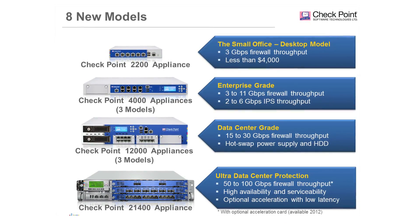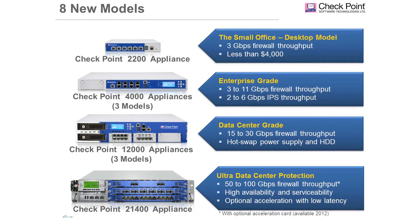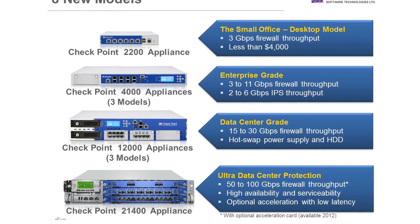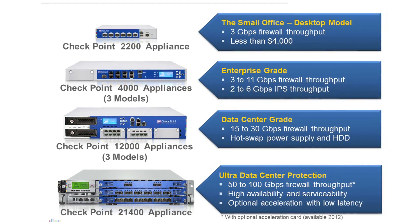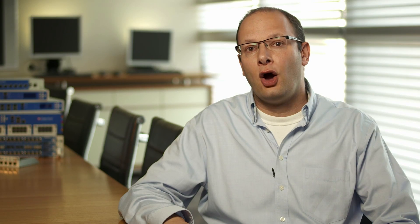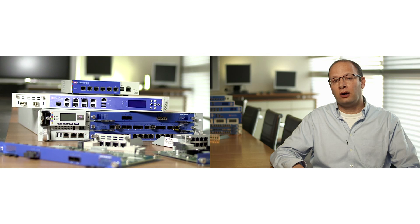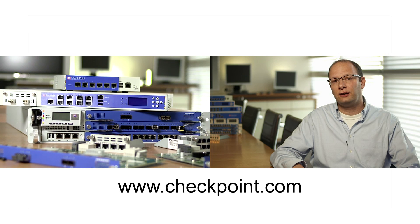As you can see, the new line of Checkpoint appliances provides great performance improvements and tremendous value over comparable appliances. Optimized for the software blades, these appliances deliver next-generation security and ultimate protection against emerging threats. Scalable, flexible, and tremendously fast, our new appliances are ideally suited to be deployed in any network environment and for businesses of all sizes. I hope this video is informative in helping you learn about our new appliance offerings. For more information about these appliances and our other security solutions, please visit us at www.checkpoint.com. Thank you for watching.